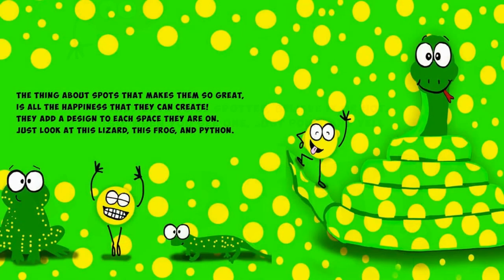The thing about spots that makes them so great is all the happiness that they can create. They add a design to each space they are on. Just look at this lizard, this frog and python.